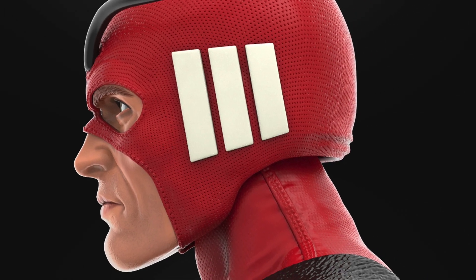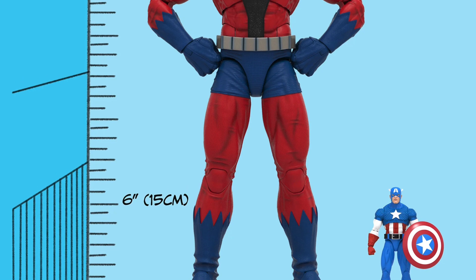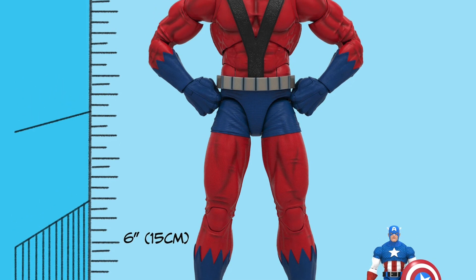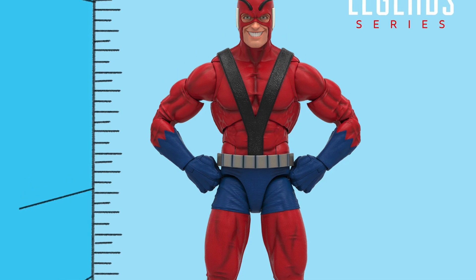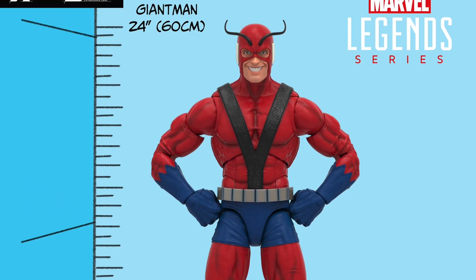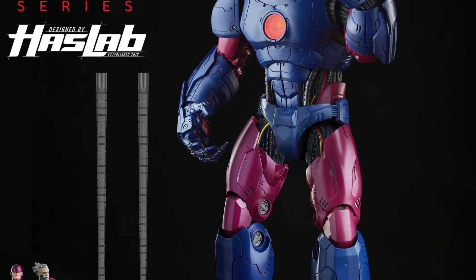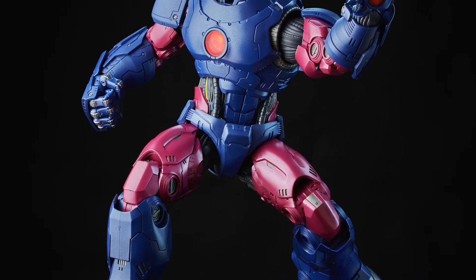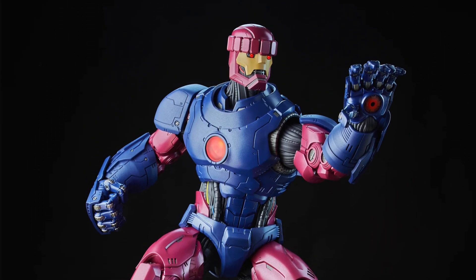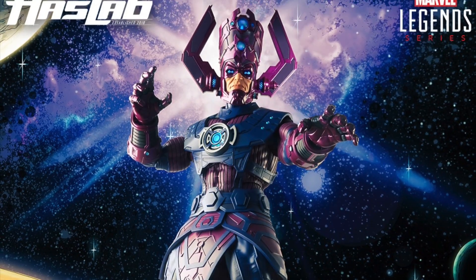Looking first at the scale of this particular figure — this is the biggest hero they've ever done. This is not the first HasLab; there were others before it. The first HasLab was the Sentinel, which was massively successful. The second HasLab was Galactus.